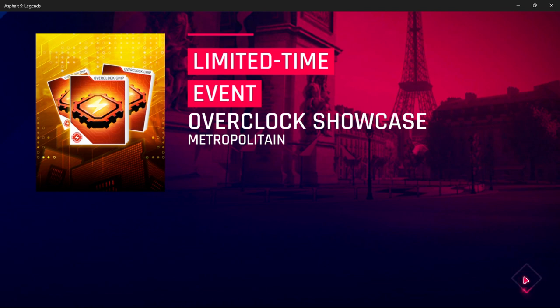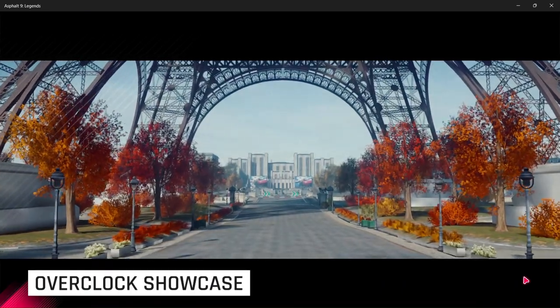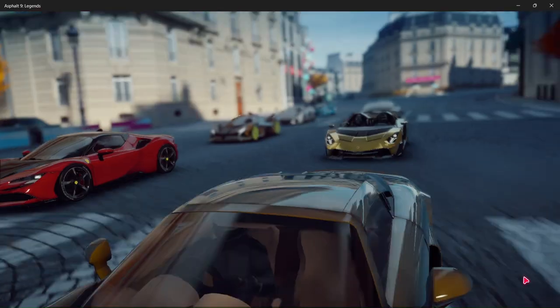Today's mission is the Overclock Showcase Metropolitan Limited Time Event. Turn your favorite music up, put your seatbelt on — and you've got a special song dedicated to Maserati coming a little later.